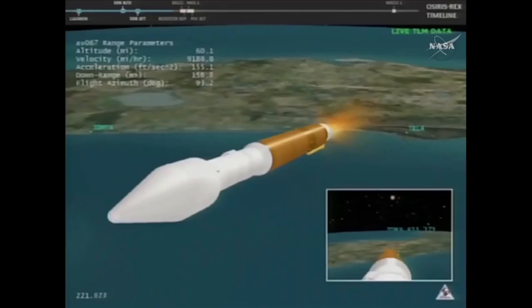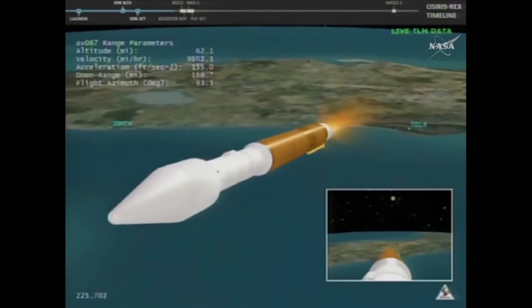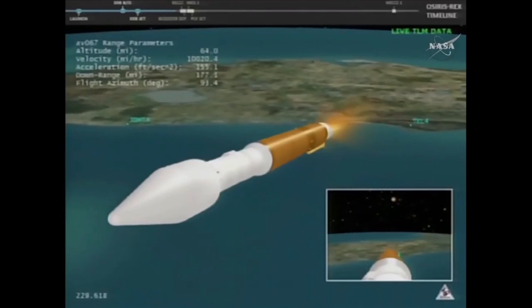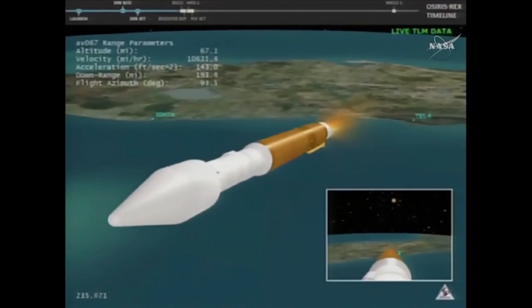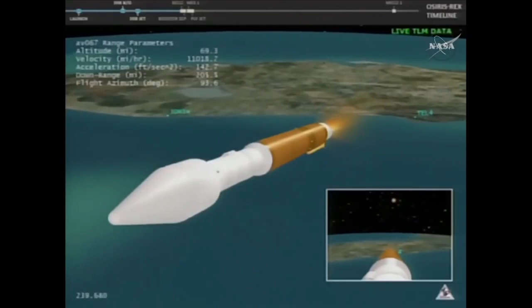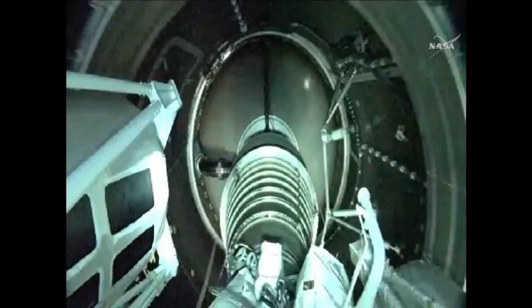Boost phase cooldown is underway. Throttling to 4.6 G's in preparation for BECO; boost phase cooldown is complete. We have BECO — engine shutdown looks good, booster engine cutoff confirmed. Standing by.